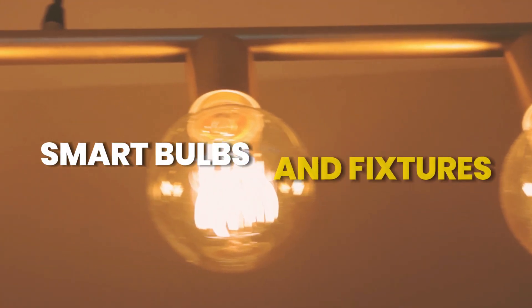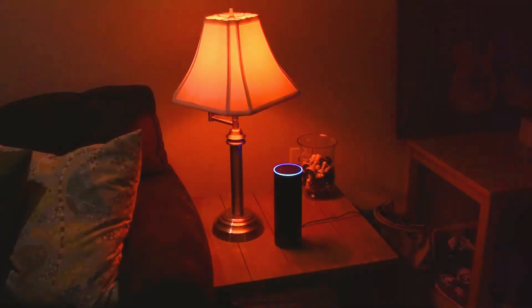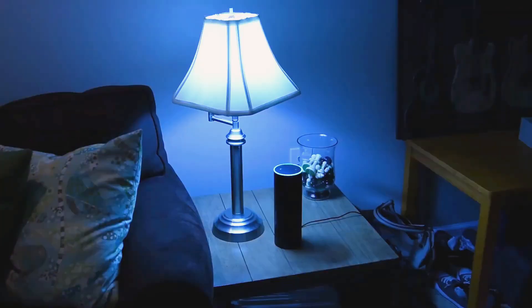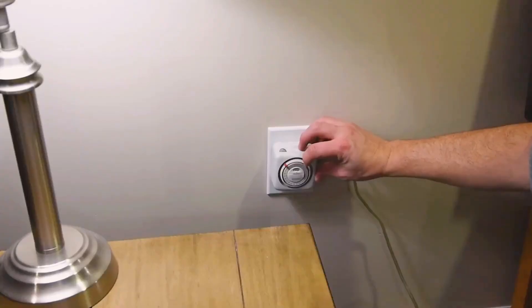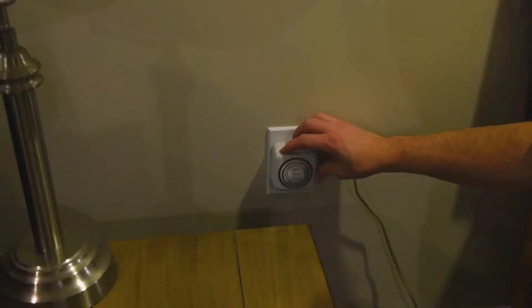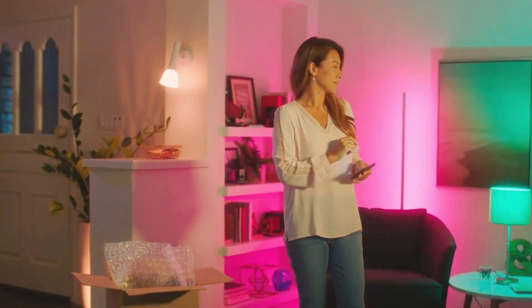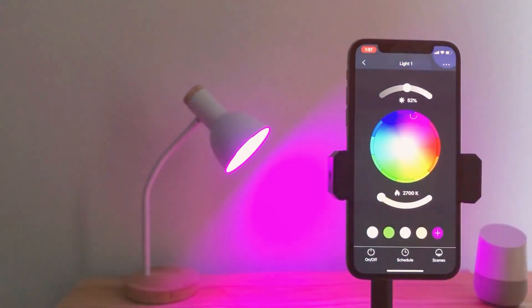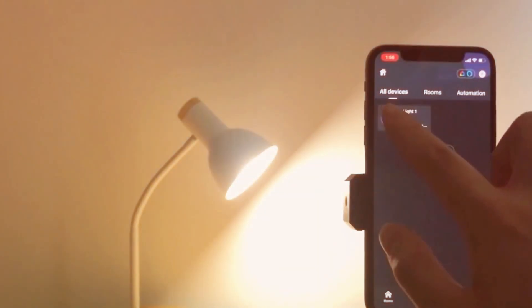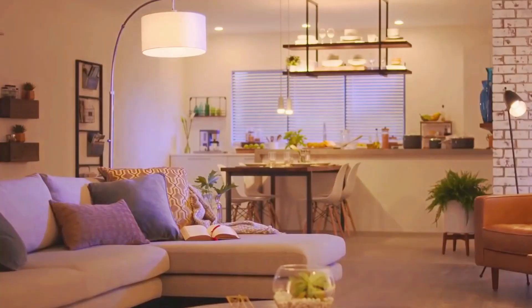Smart bulbs and fixtures: lighting with a twist. Smart outdoor lighting involves the use of intelligent bulbs and fixtures that can be easily integrated into existing setups. These devices offer a spectrum of possibilities, allowing users to change colors, adjust brightness levels, and even program dynamic lighting scenes. The versatility of smart bulbs enhances outdoor ambience and provides homeowners with creative lighting options.